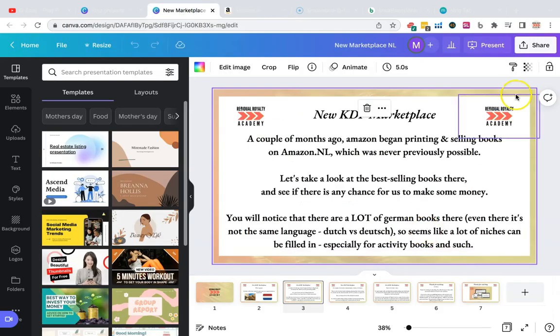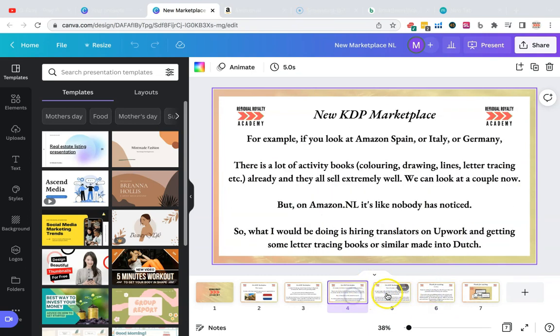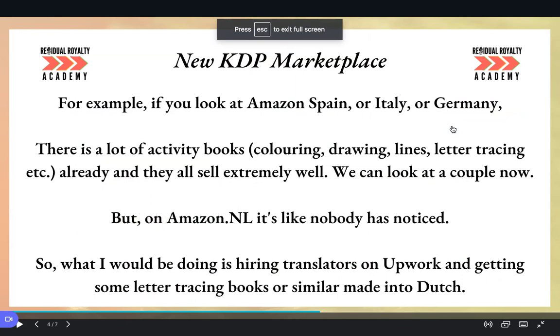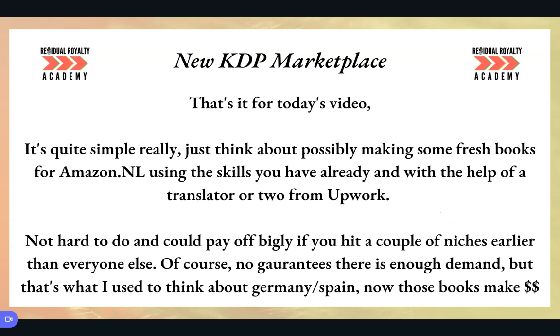The point is just to demonstrate that there is opportunity here. If you look at the Spanish, Italy, and Germany marketplaces, the books there are getting insane amounts of sales. There's no reason why in the future the Netherlands one shouldn't be the same — I personally ignored the other marketplaces for quite a while when it came to low-content books, thinking nobody would want an Italian colouring book. But if you actually go and look, it turns out people really do. Just consider Netherlands as well — it wouldn't be so hard. Hire somebody on Upwork, maybe a Dutch friend, and just see what happens.